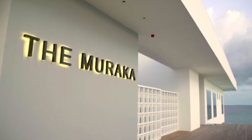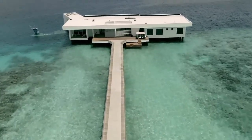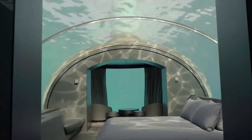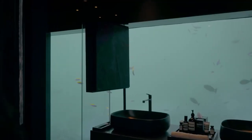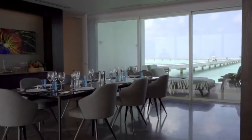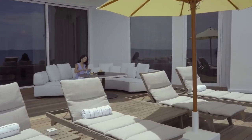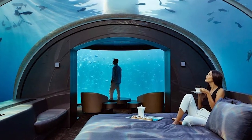The Muraka. The Muraka hotel is submerged 16 feet below sea level in the Indian Ocean, Rangali Island, Conrad Maldives. It's a two-level residence with a master bedroom. One of the bedrooms comes with a 180-degree curved acrylic dome, floor-to-ceiling windows in the bathroom, a walk-in closet, and a dedicated tunnel-viewing theater. The Muraka provides a top-notch dining experience with only 12 dining seats available and an extensive menu of local and imported seafood. It's known worldwide as the first all-glass restaurant.